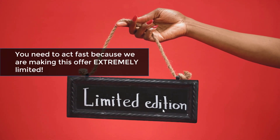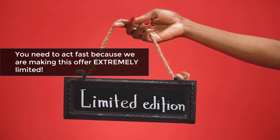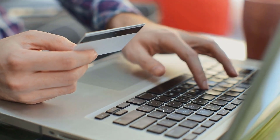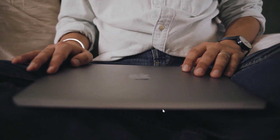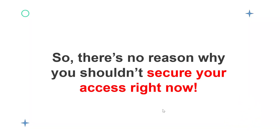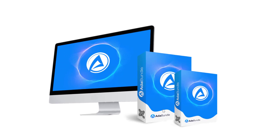You need to act fast because we are making this offer extremely limited — we don't want it to get saturated. This is why we're offering only a limited number of reseller licenses for sale. Once we hit the number, this page will go down and this incredible offer will be gone for good. Remember, this is a special launch offer and thousands of people are going to come to this page, so there's no reason why you shouldn't secure your access right now.